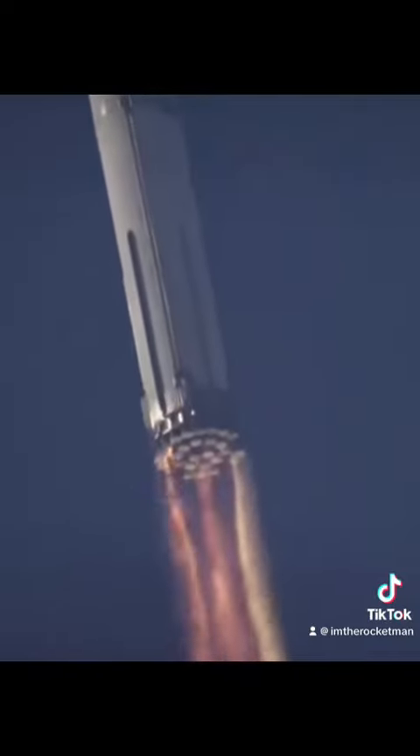At T plus 27 seconds, engine 19 lost communications, concurrent with some kind of energetic event that liberated the outer heat shield from the engines 17, 18, 19, and 20 area. At T plus 62 seconds, we see additional aft heat shield damage near engine 30. However, the engine continues to run.